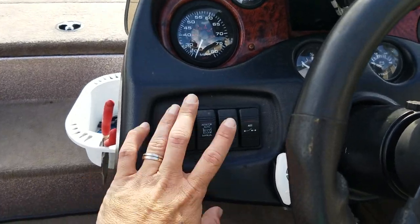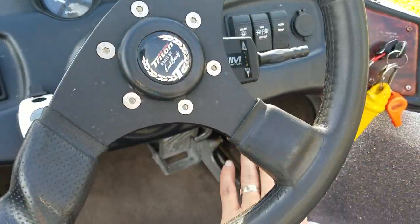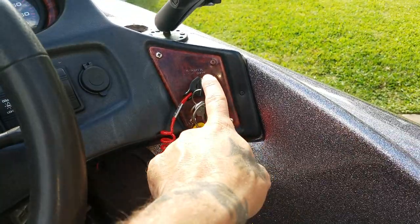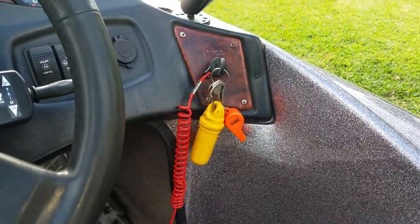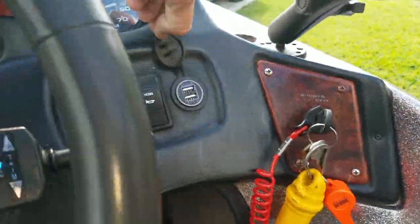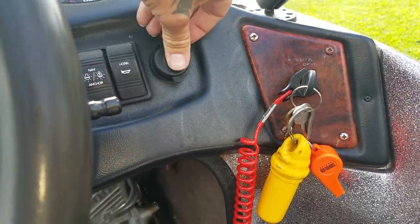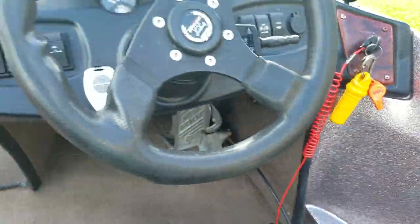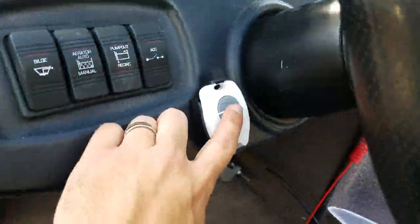All toggle switches here work. Everything works — trim works, all the gauges work. New ignition switch with the kill switch on the ignition. USB for charging phones. Hot foot. Talon remote is mounted here.